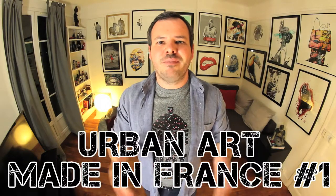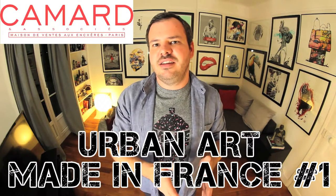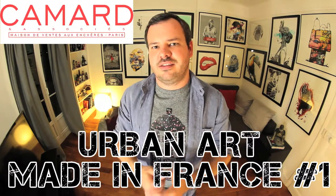Hi everyone and welcome to Kyobai, the 100% online auction site. My name is Nicolas and I'm here to present to you the auction called Ubernart Made in France No. 1, showcased by Camères Associés from the 19th of October to the 26th.